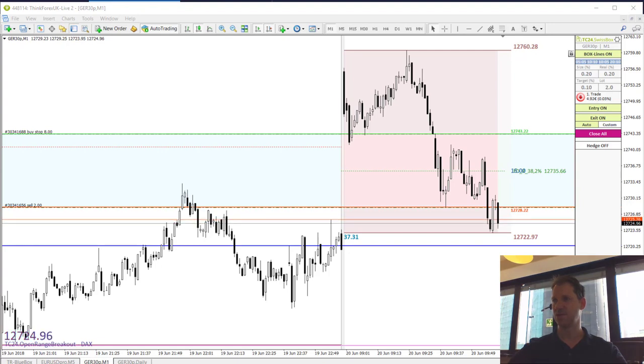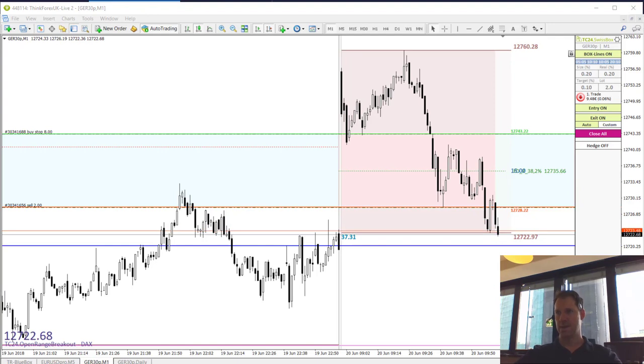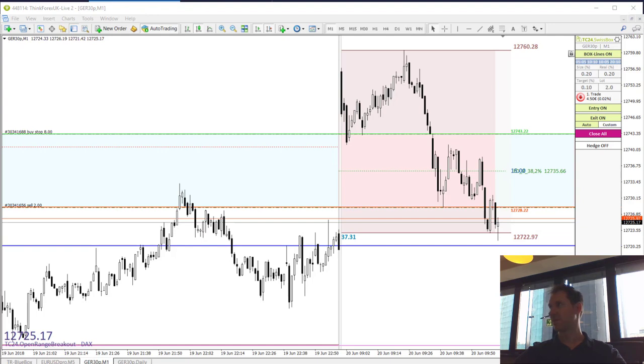We have 4, 3, 2, 1 seconds to go and it is 9am. We are waiting for the impulse, ideally to the downside with a nice bearish candle. Couple of points needed.